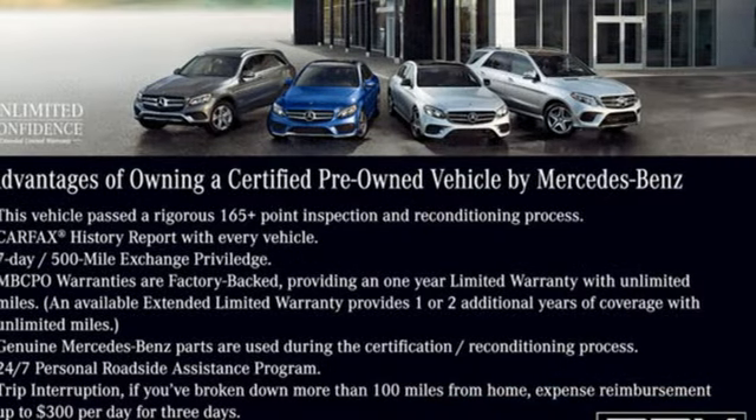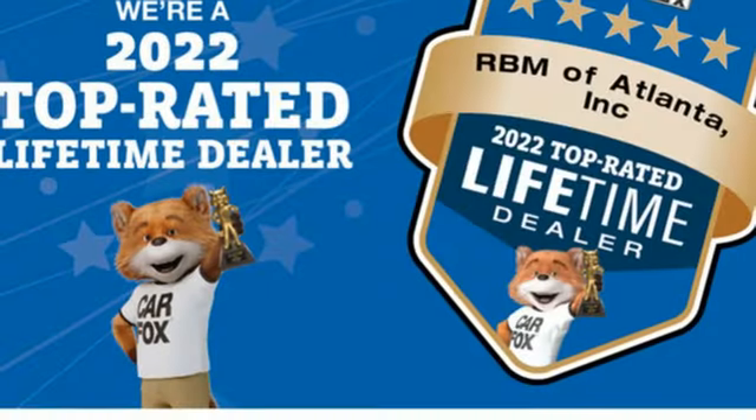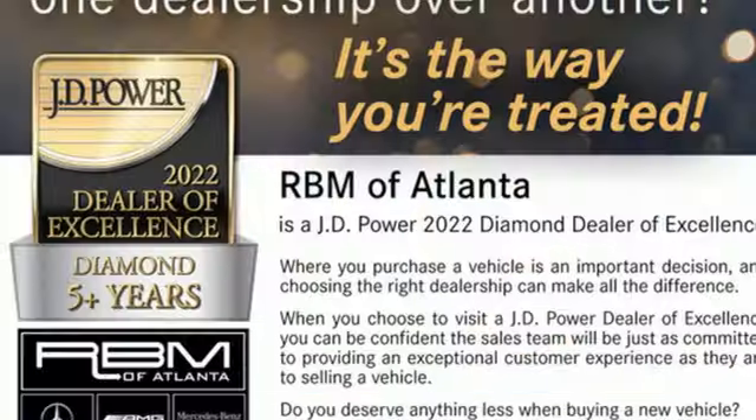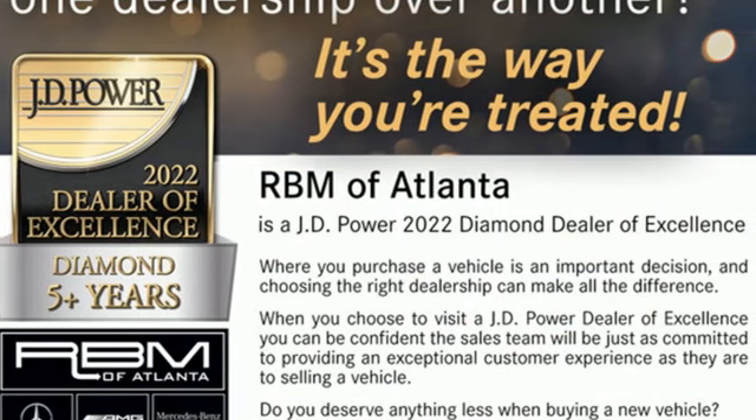External memory control, memory exterior door mirror settings, power tilting steering column, auto dimming rear view mirror, and integrated navigation system with voice activation.